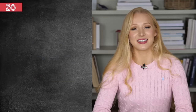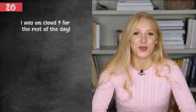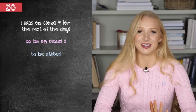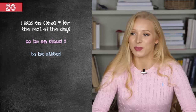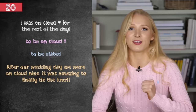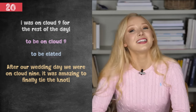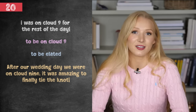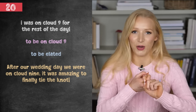And the final sentence: I was on cloud nine for the rest of the day. To be on cloud nine means to be elated — very, very happy. For example: after our wedding day, we were on cloud nine. It was amazing to finally tie the knot. To tie the knot is slang for to get married.